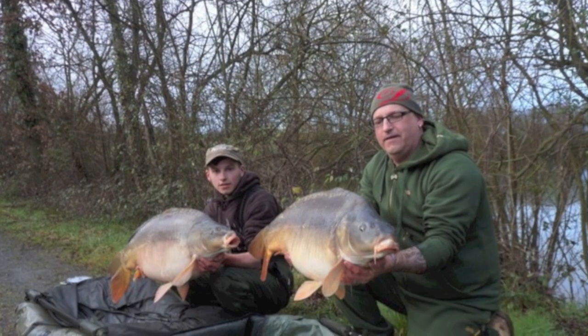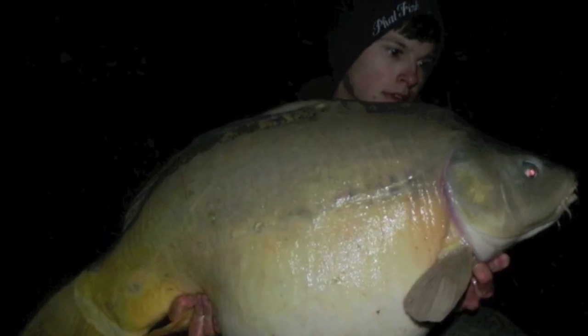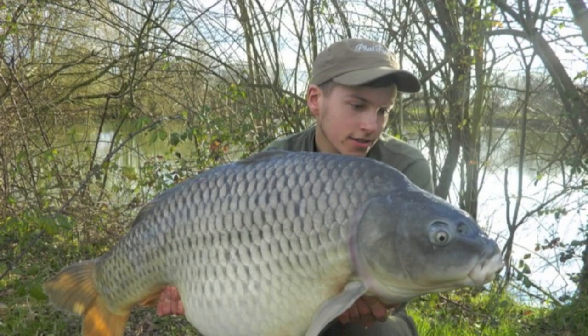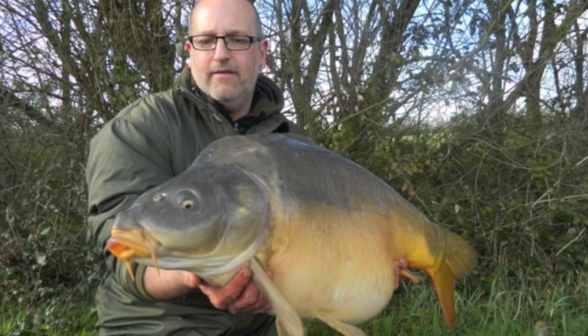Although the conditions have been tough, we've managed 20 fish between us - 12 of them being 30 plus and 5 of them being over 39 pounds, very close to the 40 pound mark. The basic approach isn't any different in the summer months to the winter months: trickling the bait in and keeping the setup simple.